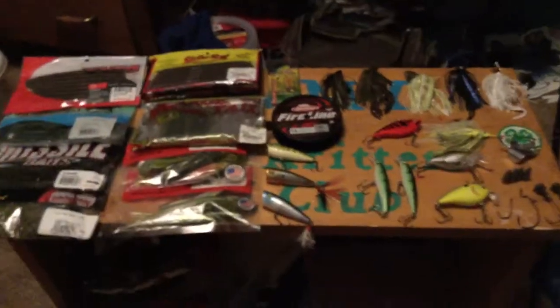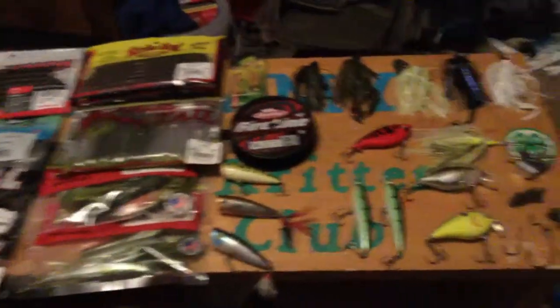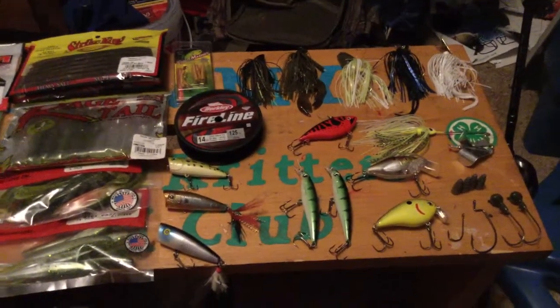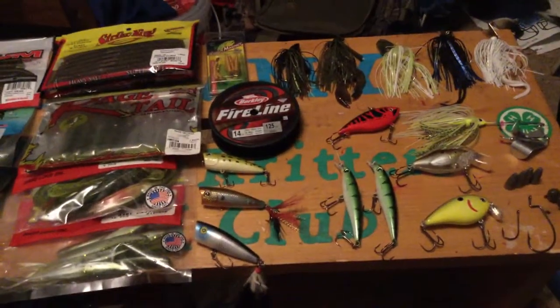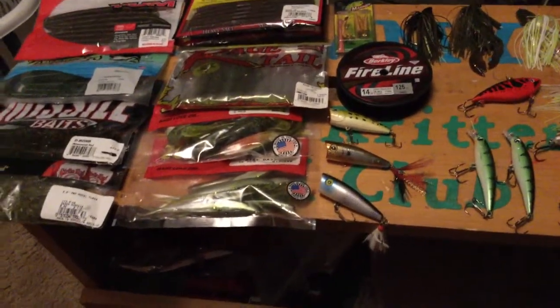Hey YouTube, what's up, it's Cold Creek Outdoors. Going to go over some of the new tackle that I got. It's pretty late, just got done lifting and doing stuff for basketball, so I'm just going to go over this stuff rather quickly — don't want this to turn into a 20-minute video.